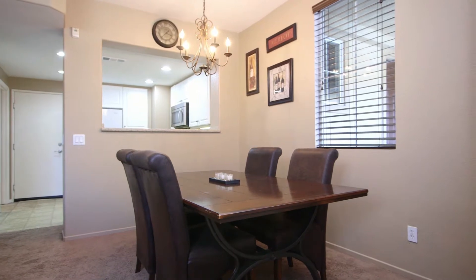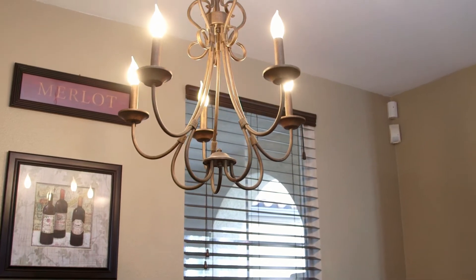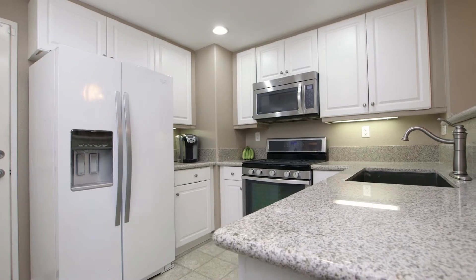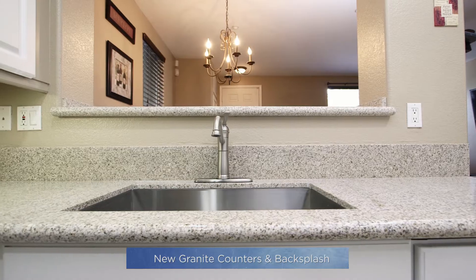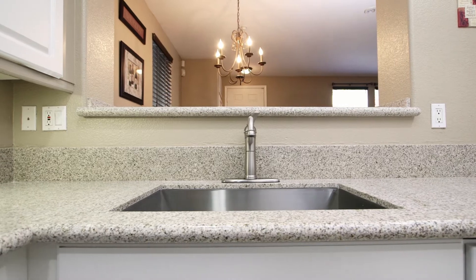The dining room is nicely accented by the beautiful chandelier. The kitchen features white cabinets with a stainless steel oven range and microwave, new granite countertops, backsplash, and new single basin sink.